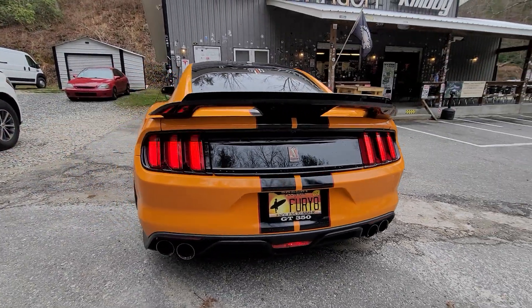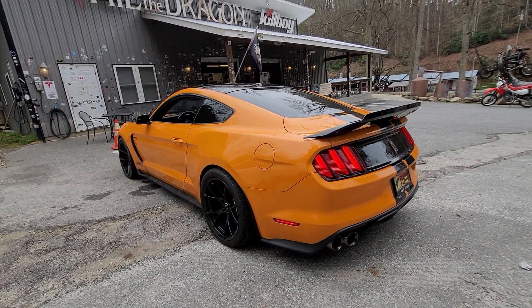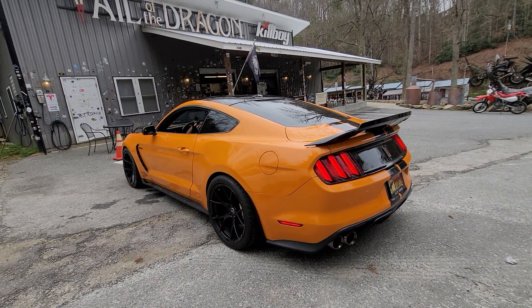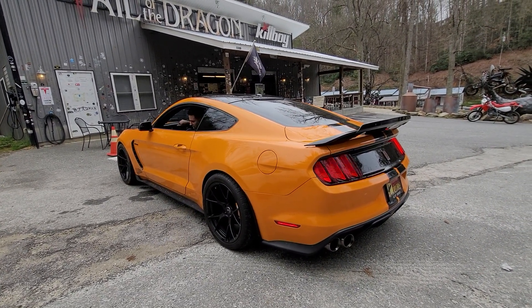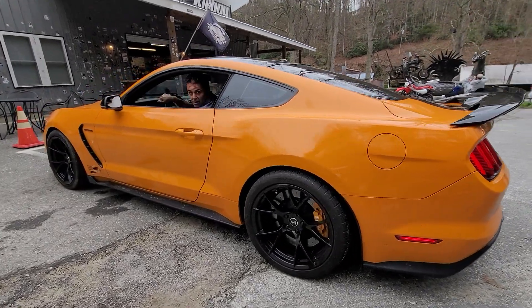Next to the Shelby GT500 is their top of the line Mustang. What year is this one? It's a 2018. What did this cost new? They start at about 65. That's a beautiful car.